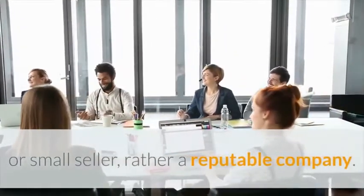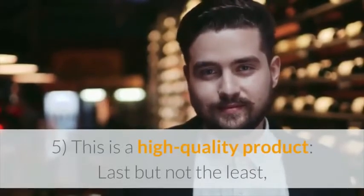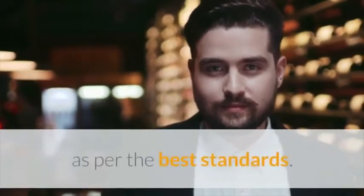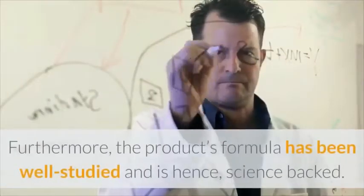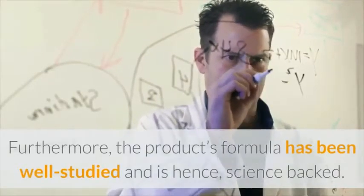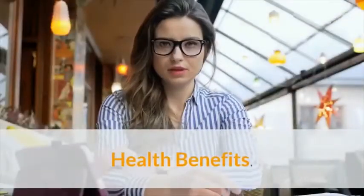Fifth, this is a high quality product. Last but not least, this supplement is also of premium quality, which has been manufactured as per the best standards. Furthermore, the product's formula has been well studied and is hence science-backed. This ensures that what you are getting can be used without any fear.